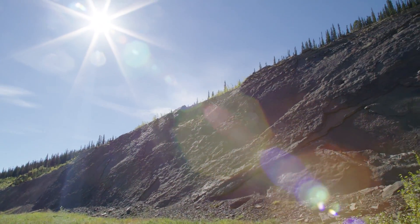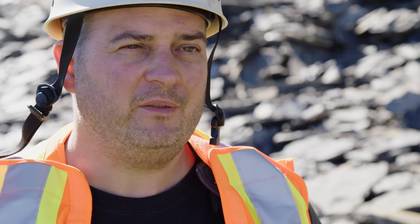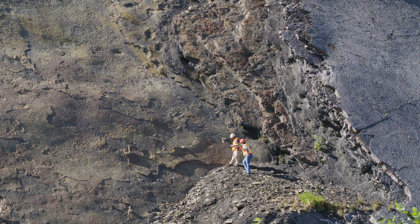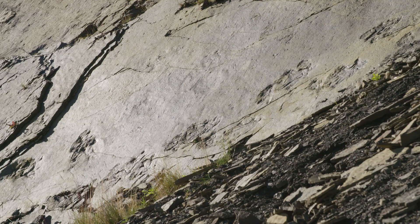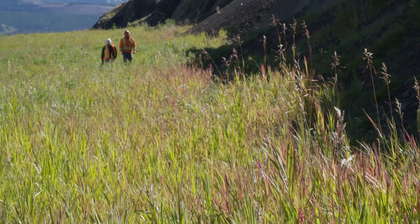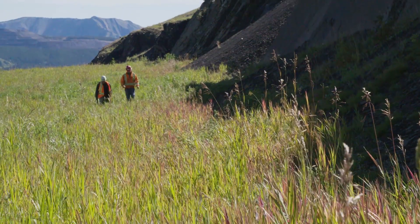The first tracks were found in this mine back in the late 1980s, by a combination of visiting geologists and people who worked for the coal mine. They notified the Tyrrell Museum and Tyrrell sent a couple of expeditions up to do initial survey work.